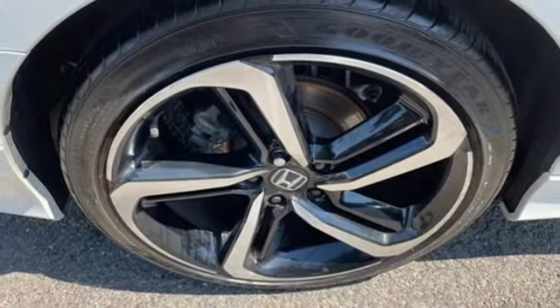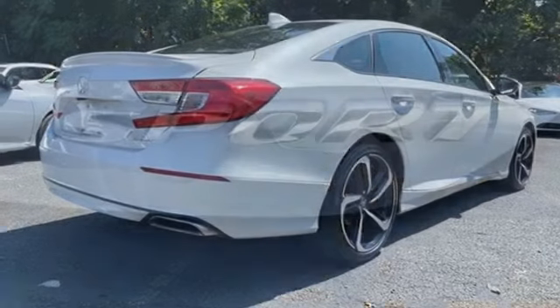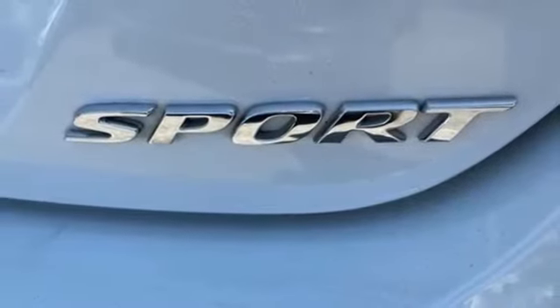Intercooled turbo inline four-cylinder engine, aluminum wheels, gas-pressurized shocks, and continuously variable automatic transmission.